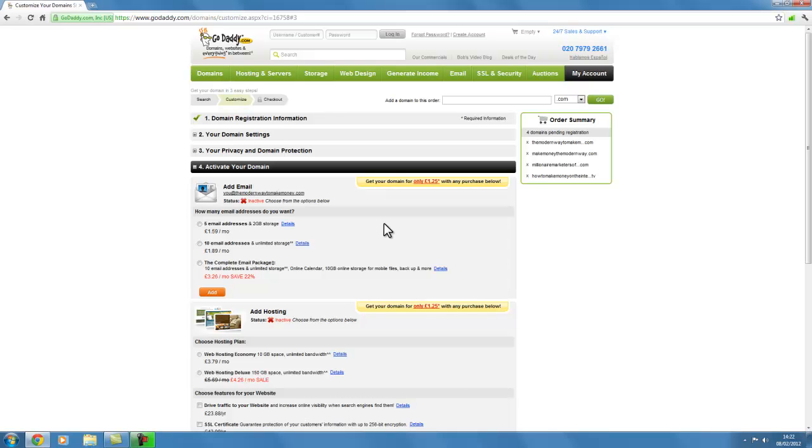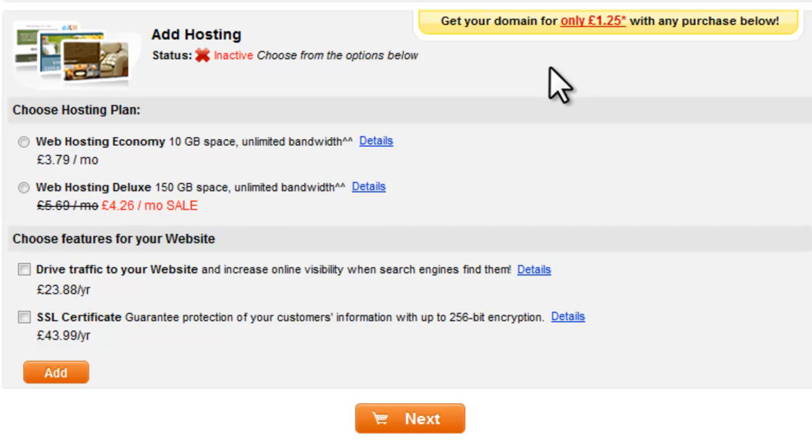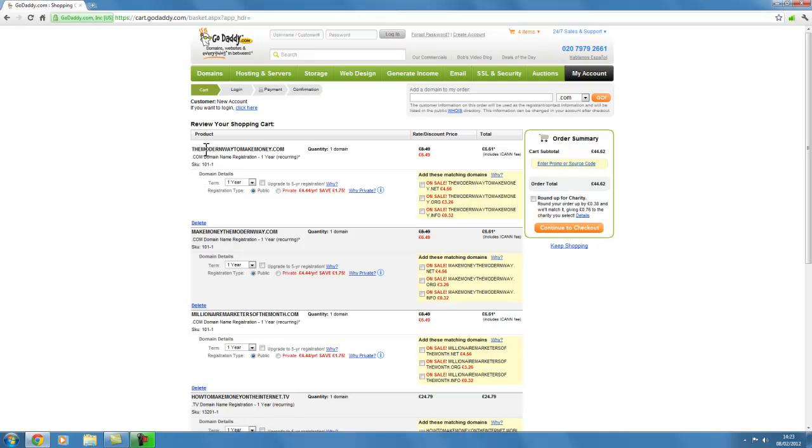It asks if you want to set up email accounts through your domain name. Again, you don't need this — we're going to do that through your hosting account. There's no need to pay extra to have email accounts added to your domain name here. I'll show you how to do that through your hosting account, which we'll come on to later. We also don't need to add hosting — although GoDaddy do offer hosting, we use a different host, as they're the ones most people tend to recommend. Let's not add any hosting or email accounts. Click next.